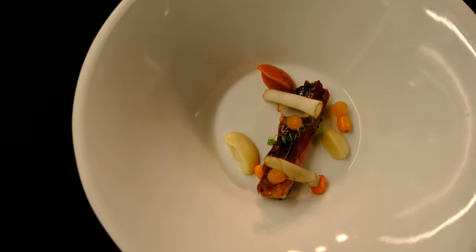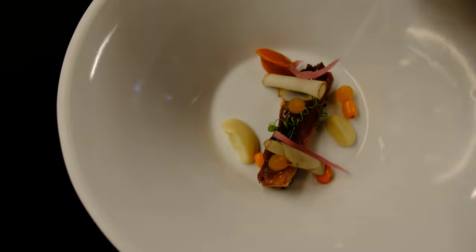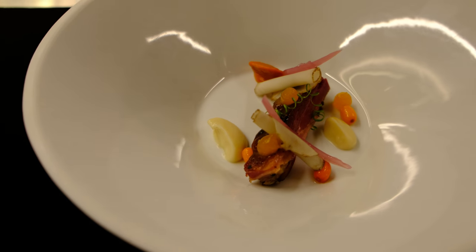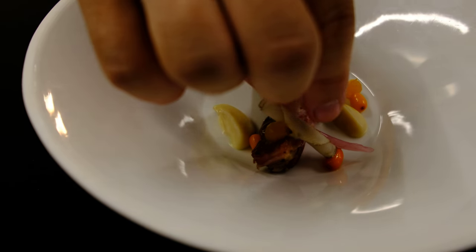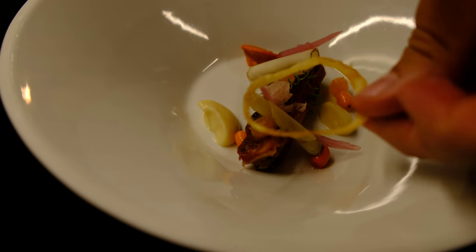Here we have some different pickled onions and fried onions.